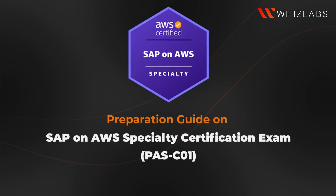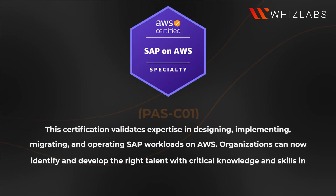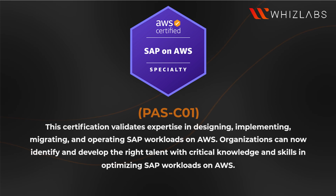SAP on AWS Specialty Certification Exam Preparation Guide. This certification validates expertise in designing, implementing, migrating, and operating SAP workloads on AWS. Organizations can now identify and develop the right talent with critical knowledge and skills in optimizing SAP workloads on AWS.